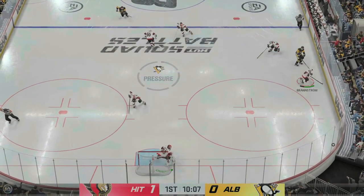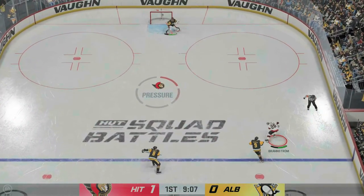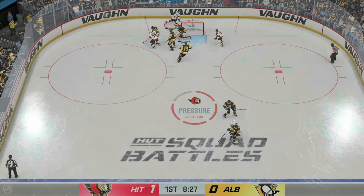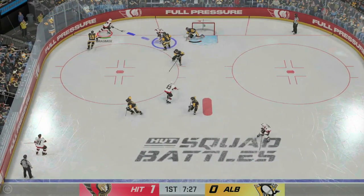Inside the offensive end now down the left. The Senators gain control of the puck against the wall. All alone — beautiful save on the play! You gotta love these one-on-one battles. The goaltender is so aggressive, tracks the puck and makes the save.